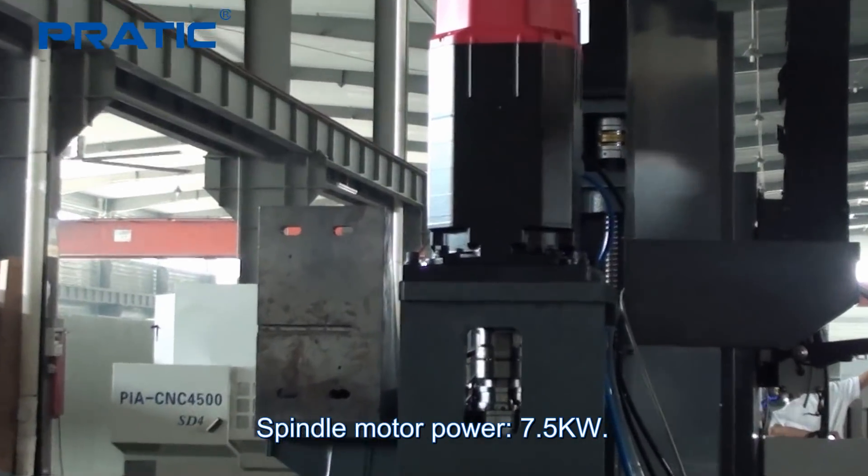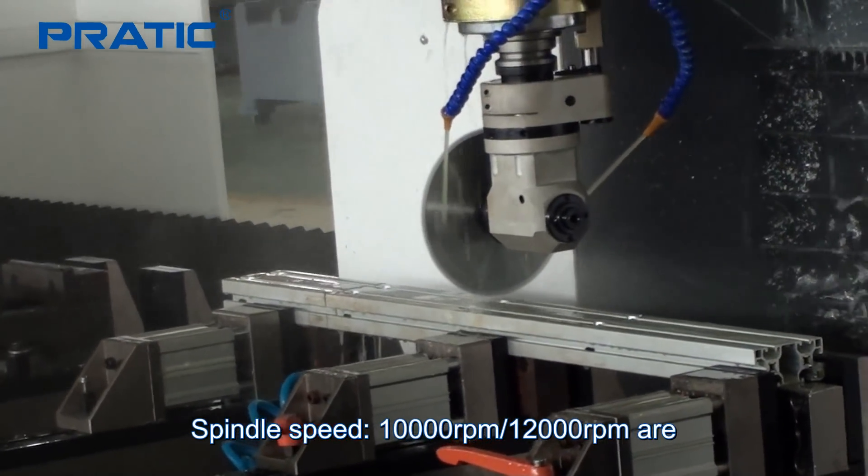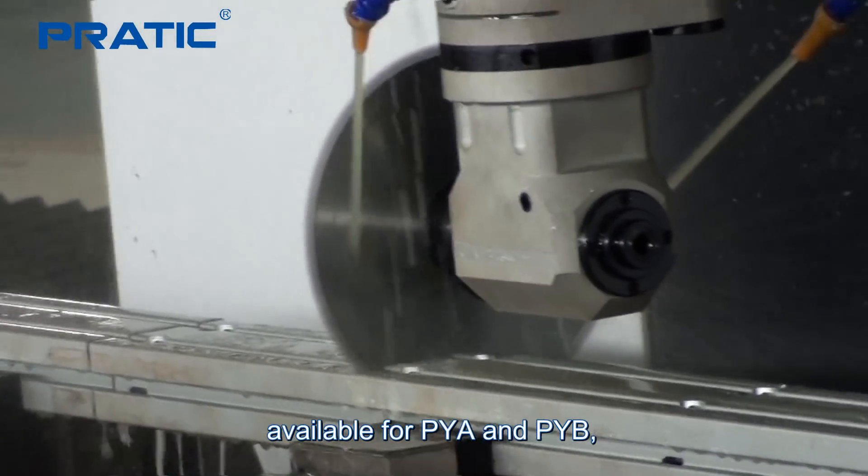Spindle motor power is 7.5 kW. Spindle speeds of 10,000 RPM and 12,000 RPM are available for the PYA and PYB series.